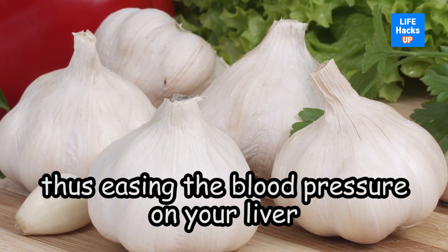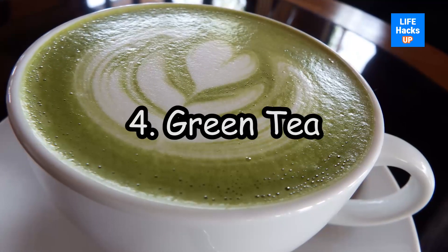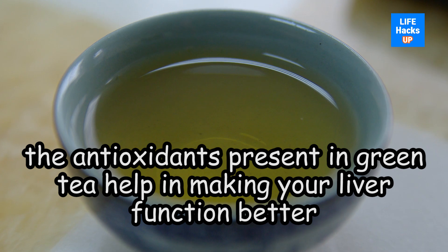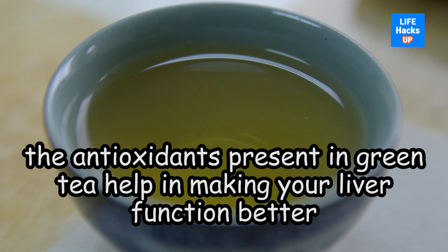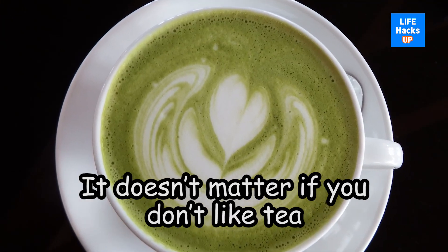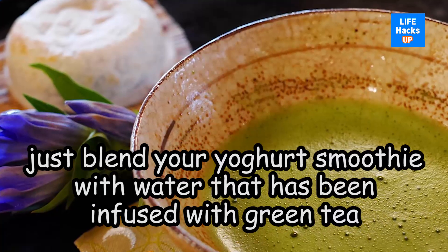Number four: green tea. Catechins — the antioxidants present in green tea — help make your liver function better. Your liver would be free of fat in a month. It doesn't matter if you don't like tea; just blend your yogurt smoothie with water that has been infused with green tea.